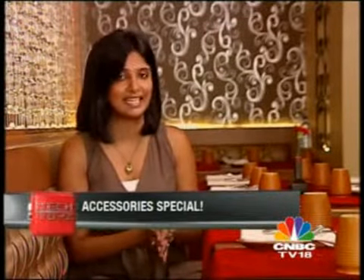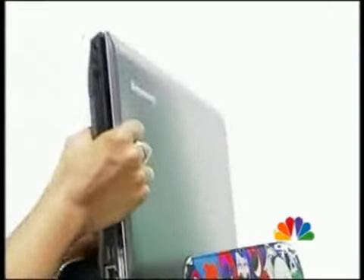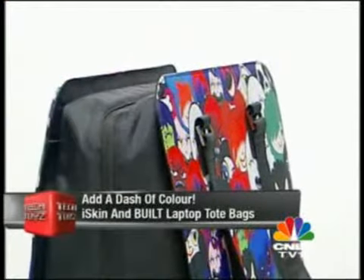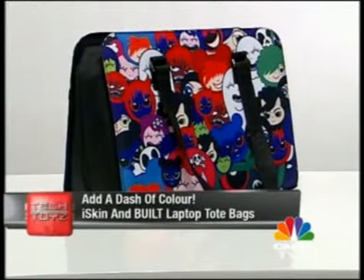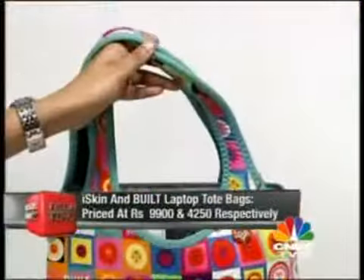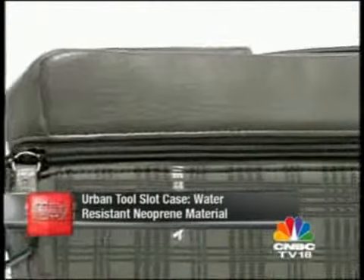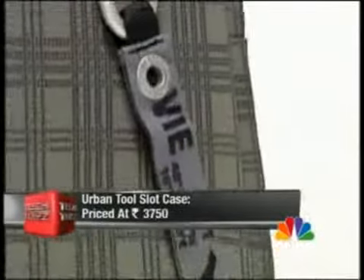Laptop accessories can change your work experience from good to great. Now that you've bought yourself a brand new laptop, time to accessorize it — because if you haven't, you haven't done anything. First, the best, funkiest laptop accessories that are a must-buy. If you've got yourself the brand new Dell Vostro or a Mac, the first thing you need is a funky laptop bag. We recommend the iSkin and the Built Tote — ample space, funky colors, and loads of attitude. It's the perfect example of fashion meets tech. For the men, the Urban Tools Slot Case — functional yet good looking.